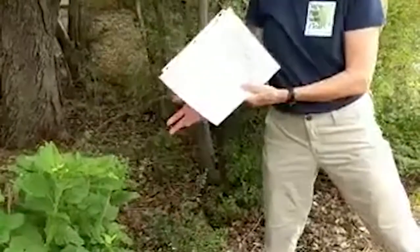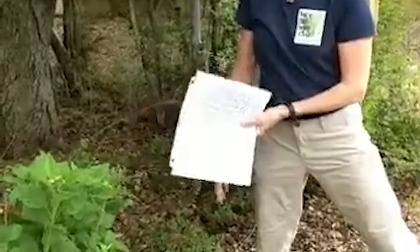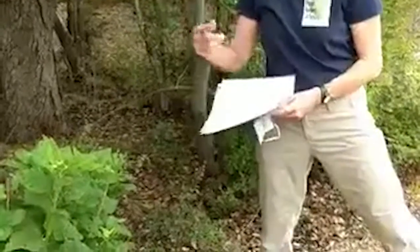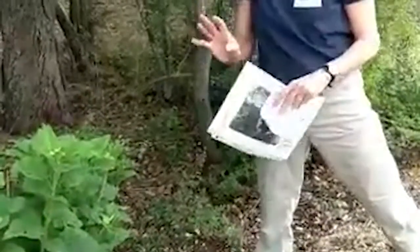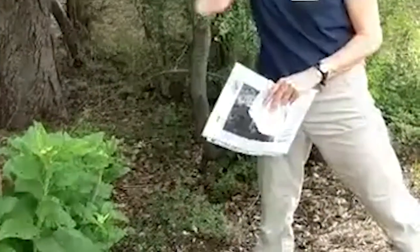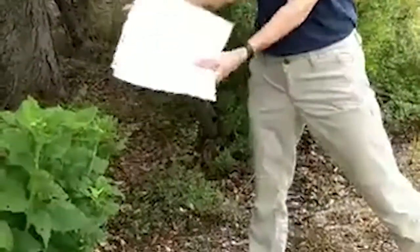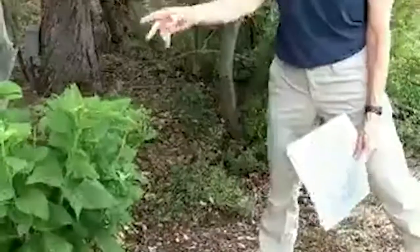You can google 'frostweed in winter' to see videos of the ice sculptures forming — they're just gorgeous. Go out in the morning after the first frost and look at your frostweed. These plants will form a colony, so cut it back if it's getting too big. It will also seed out, and you can dig clumps and give them to friends.